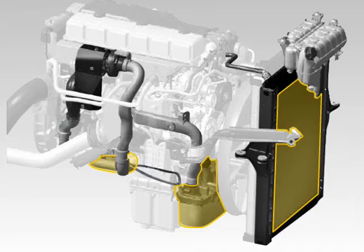The additional water-air low-temperature cooler of the charge air system is positioned right in front of the actual engine radiator.